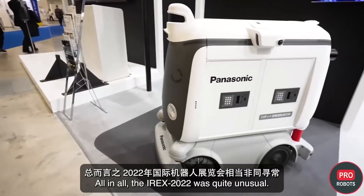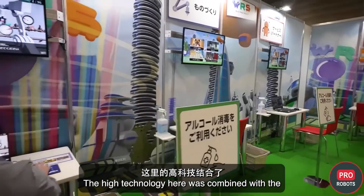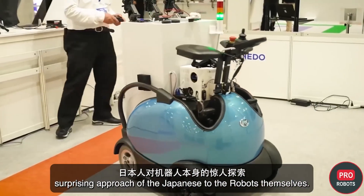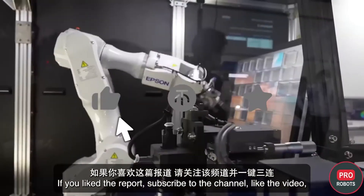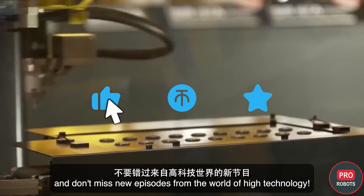All in all, IREX 2022 was quite unusual — high technology combined with the surprising approach of the Japanese to robots themselves. If you liked the report, subscribe to the channel, like the video, and don't miss new episodes from the world of high technology.